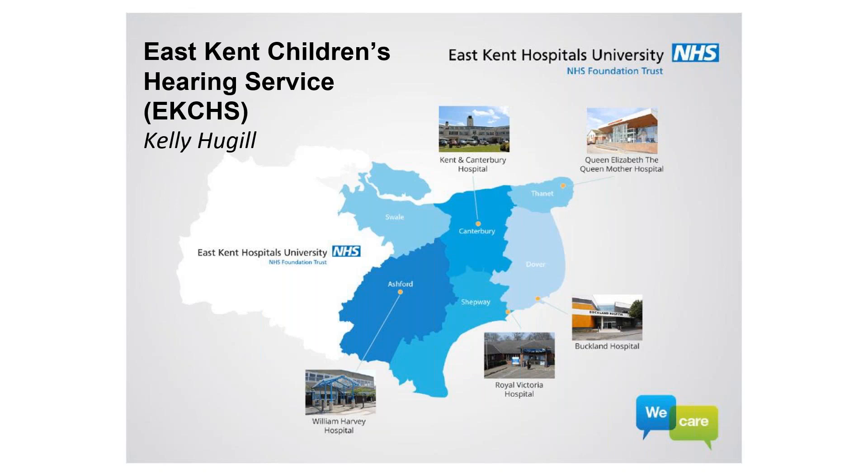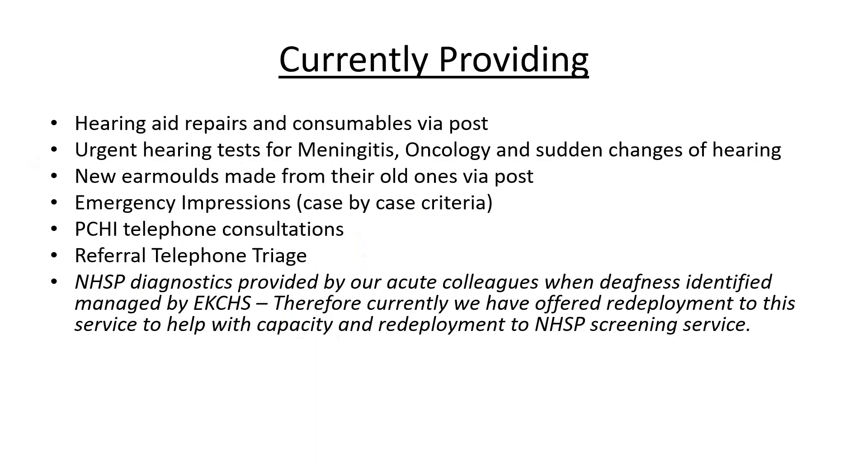Kelly's team actually volunteered and suggested today's topic and then immediately volunteered to help with it - thank you very much to Kelly and all the team from East Kent. They're going to talk about what they're doing at the moment. As Anne-Marie said, we were quite keen to touch base with what other paediatric services were doing in these very uncertain times. East Kent Children's Hearing is a community-based paediatric audiology service covering East Kent. We work at two acute hospitals and two clinic-based sites.